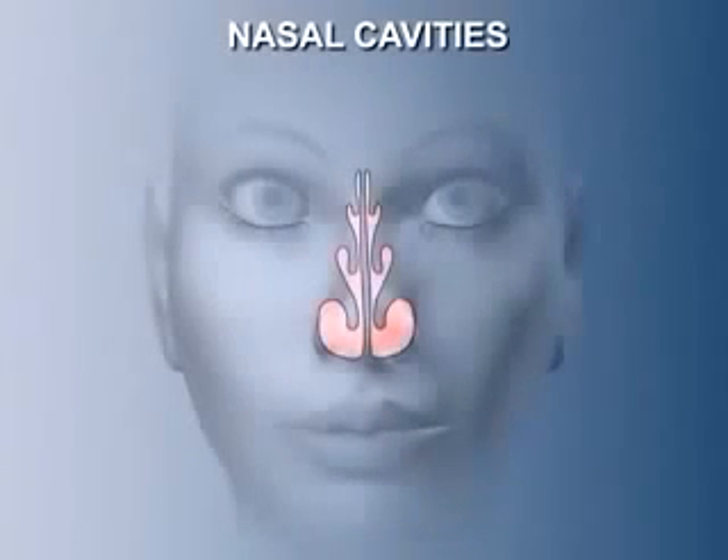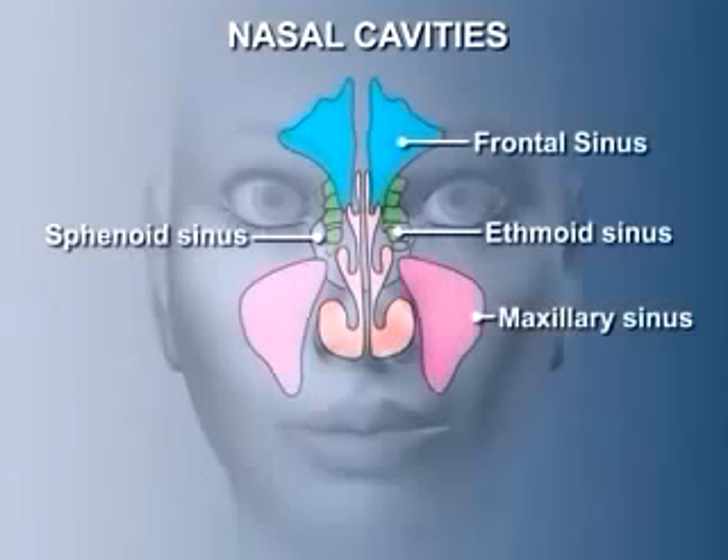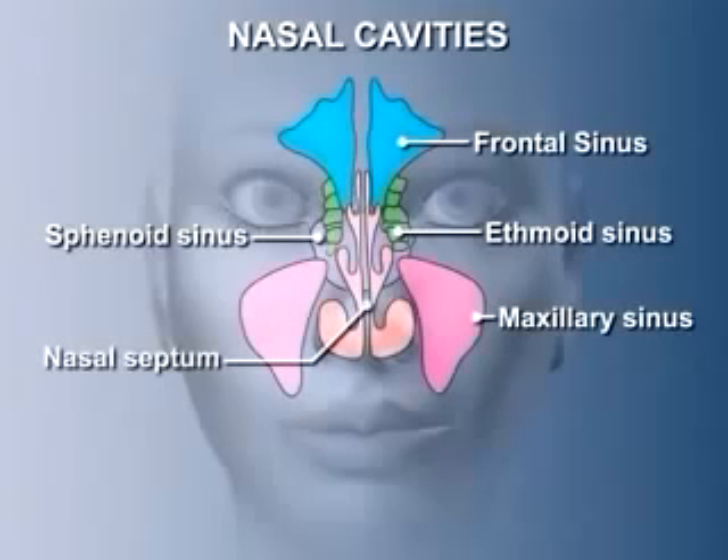The nasal cavities consist of two extensive chambers plus their associated nasal sinuses. The two main chambers are separated by a midline wall, the nasal septum. In humans, the nose has three functions: it forms a resonating cavity for the voice, it houses the olfactory organ that enables us to sense odors, and it is the upper part of the respiratory tract. As such, it functions to filter, warm, and moisten inhaled air before it reaches the lungs.